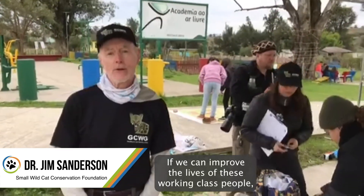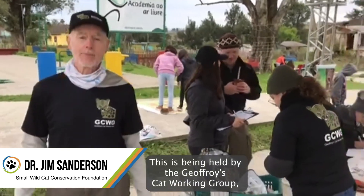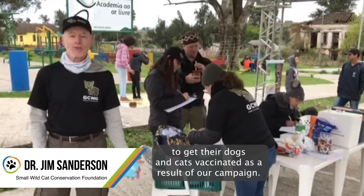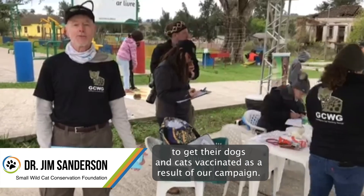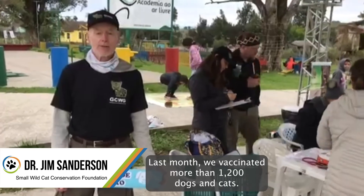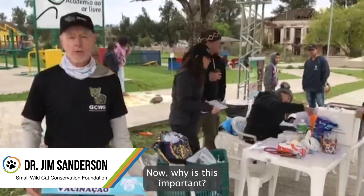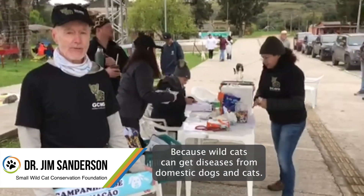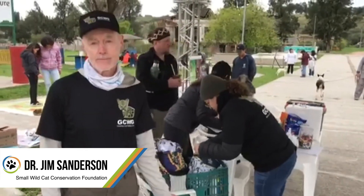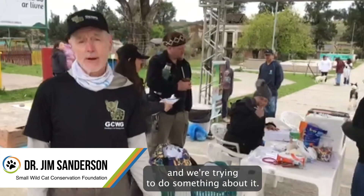If we can improve the lives of these working class people, they'll help us conserve the small cats in the region. This is being held by the Joffroy's Cat Working Group, and a lot of the rural people are coming to get their dogs and cats vaccinated as a result of our campaign. We've carried out these campaigns at many sites around South America and they're very effective — last month we vaccinated more than 1,200 dogs and cats. Wild cats can get diseases from domestic dogs and cats. Last week we got a picture of a Jaguarundi with mange — these diseases are impacting wildlife negatively, and we're trying to do something about it.